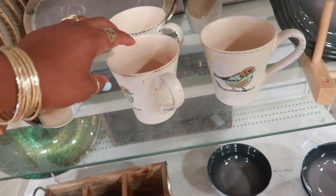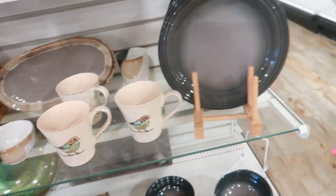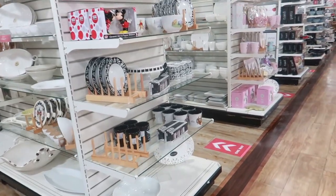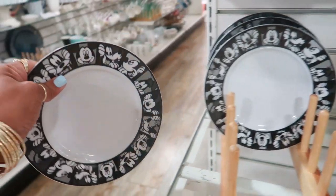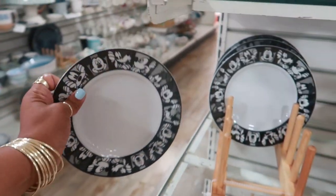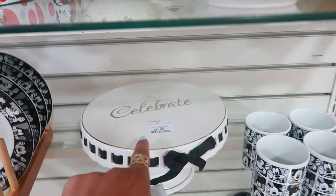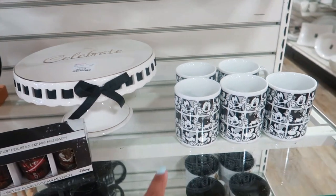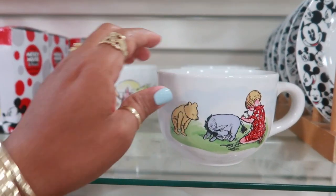There's the one I saw before with the little bird. Do I see Mickey Mouse? There's Mickey Mouse plates - $3.99! And you have this cake stand that says 'Celebrate' for $9.99. There's the Mickey cups - oh, I love these!